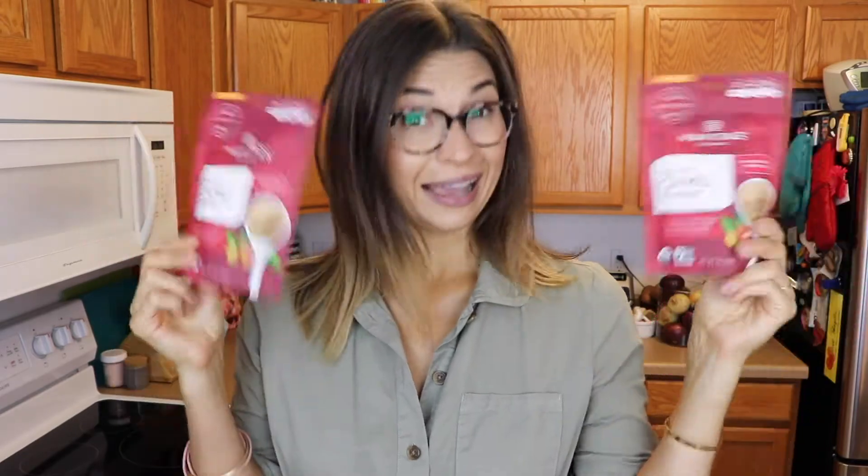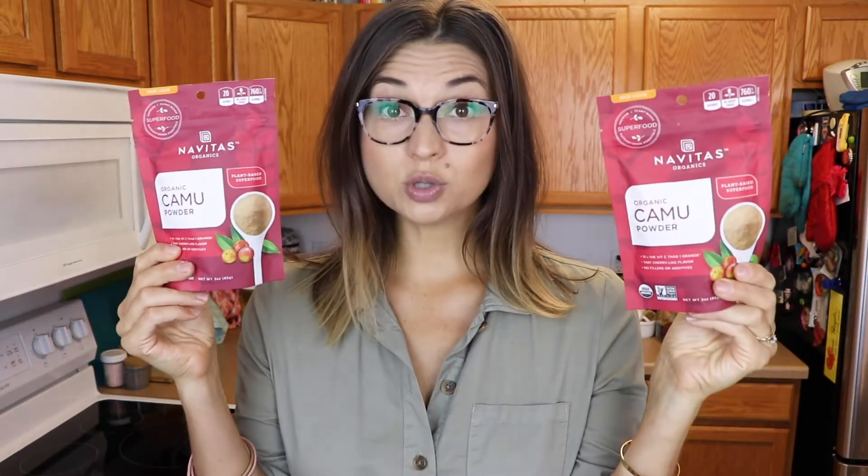First off, I got two packs of Camu Camu powder. I've had the Navitas one before, and Thrive Market brand also does a Camu powder — that was actually a freebie from a couple hauls ago. I actually think Navitas makes a lot of the Thrive Market brand superfood powders; that's my guess because they seem to be basically the same product. Camu Camu powder is really high in vitamin C — it says 10 times the vitamin C of one orange. These are pretty small pouches, only three ounces with 17 servings per pouch. I should have gotten like three or four. But I have had Camu Camu powder before and I really like it.